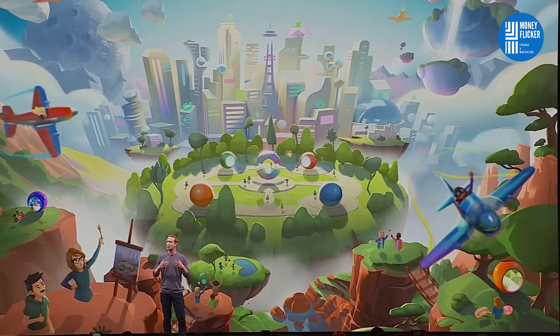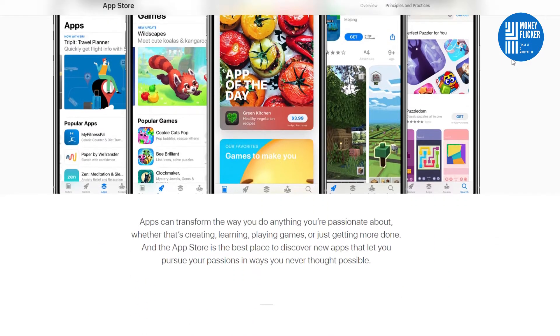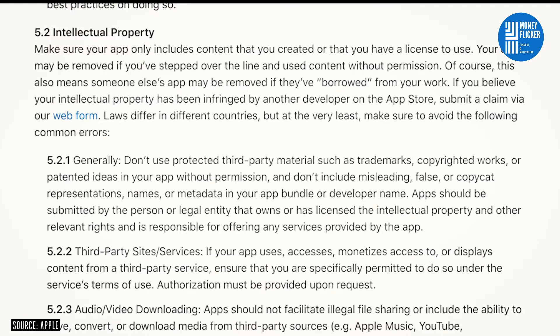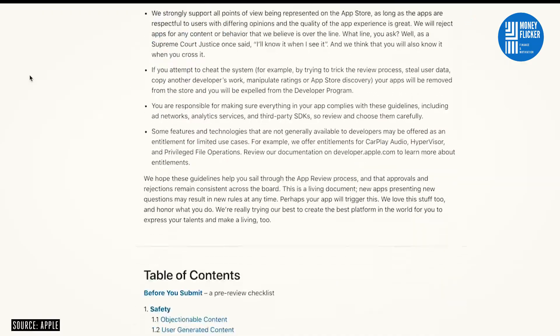Executives and engineers from Facebook's games division submitted their new app, Facebook Gaming, to Apple last month for approval to offer it in the iPhone Maker's App Store. Apple considered Facebook's application for a few weeks. This month, it delivered its verdict: Denied.